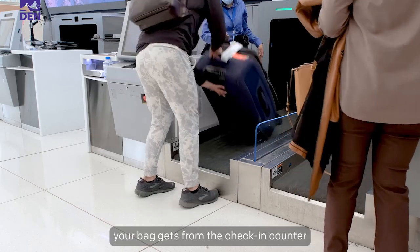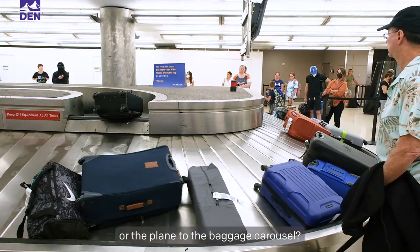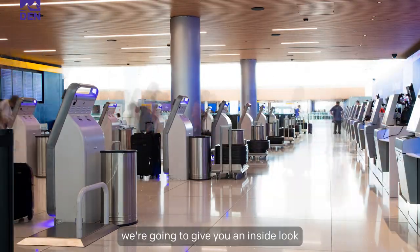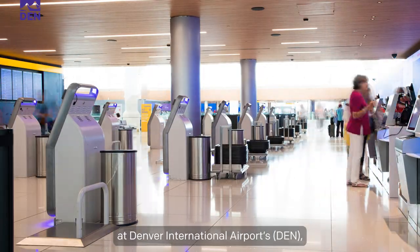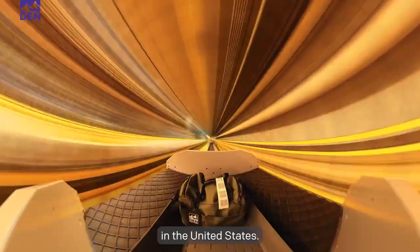Have you ever wondered how your bag gets from the check-in counter to the plane, or from the plane to the baggage carousel? Today we're going to give you an inside look at Denver International Airport's automated baggage handling system, which is one of the largest systems in the United States.